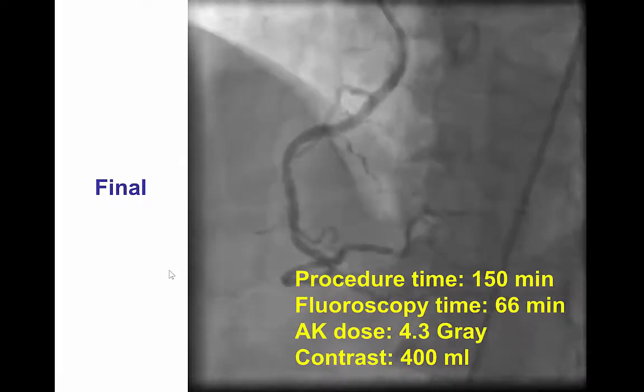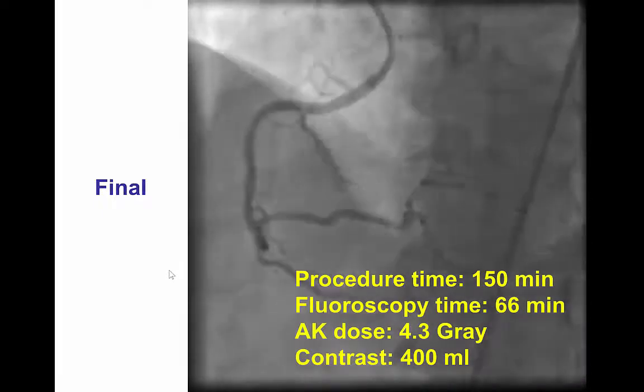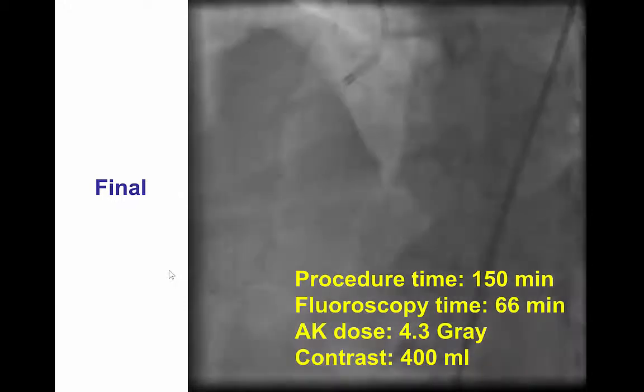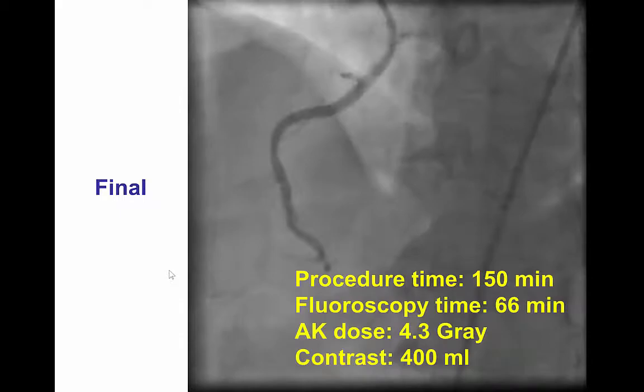In the end, we obtained a nice angiographic result. The total procedure time was 2.5 hours, fluoroscopy time was 66 minutes, 4.3 Gray air kerma dose, and 400 milliliters of contrast.